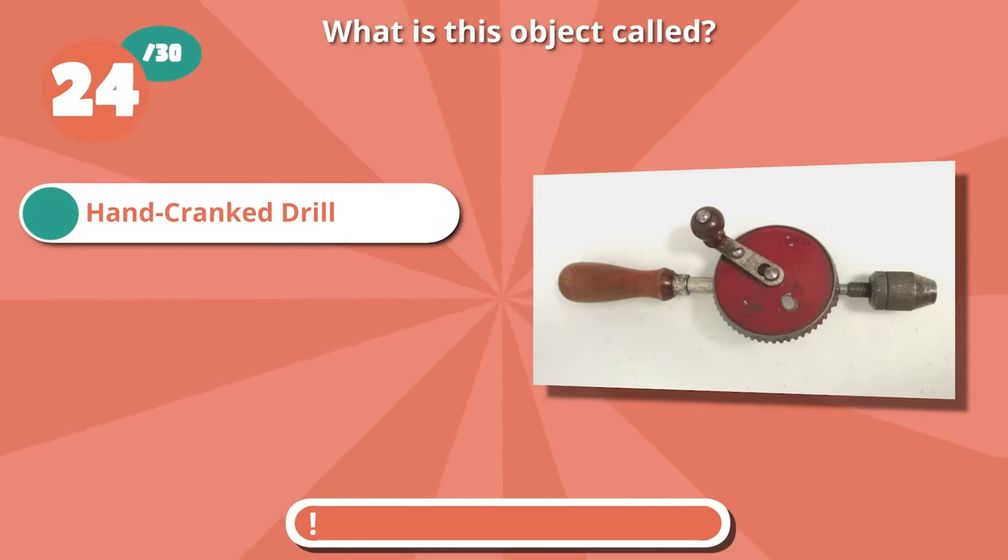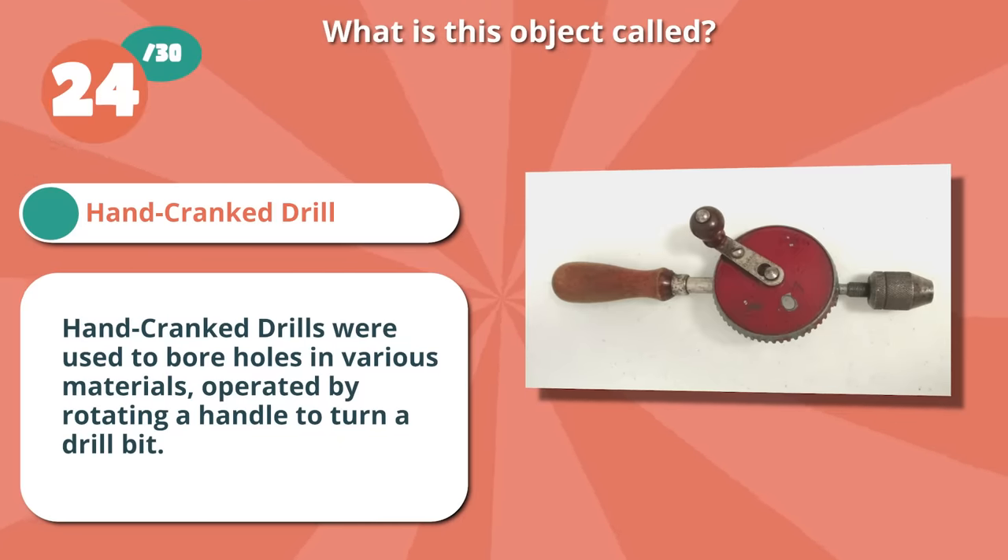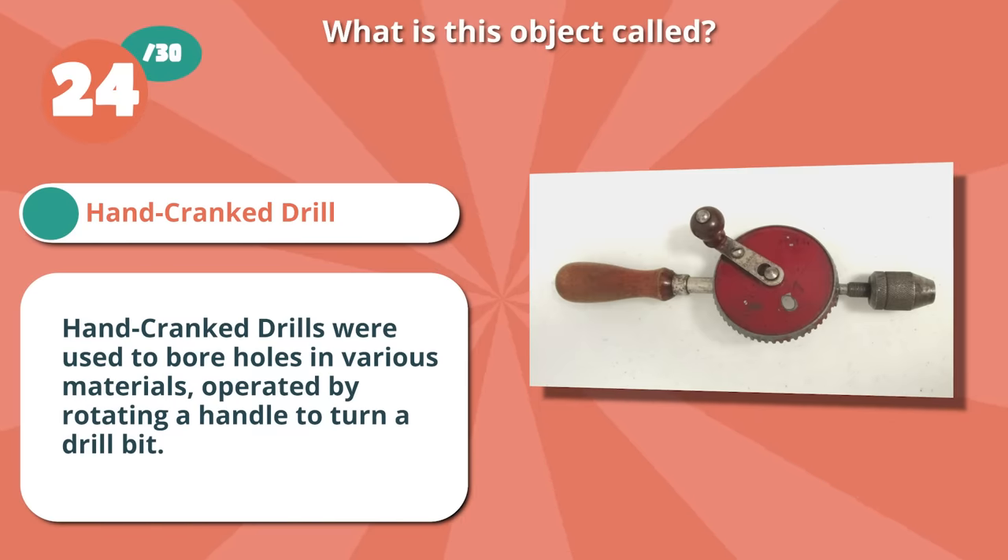It's a hand-cranked drill. These drills were used to bore holes in various materials, operated by rotating a handle to turn a drill bit.